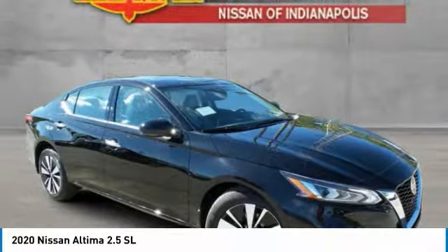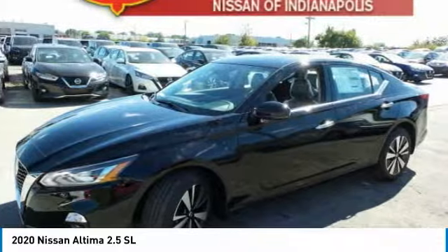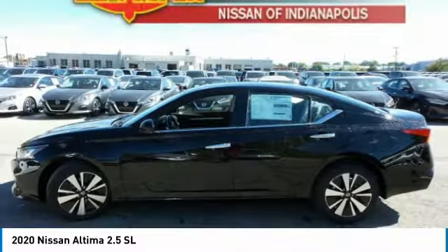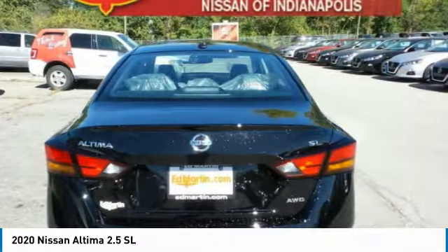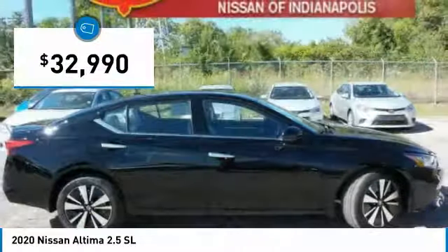The Nissan Altima offers advanced features to make life easier, including push-button ignition, which comes standard. Combine that with a powerful engine, six standard airbags, and over 5,000 quality and performance tests, and you'll see the Nissan Altima is made to drive and built to last, and is priced below $35,000.